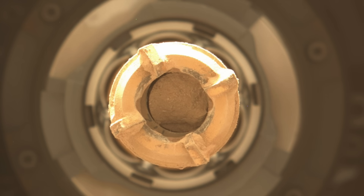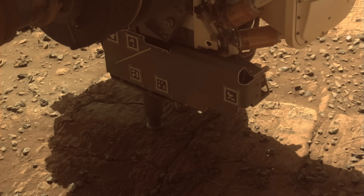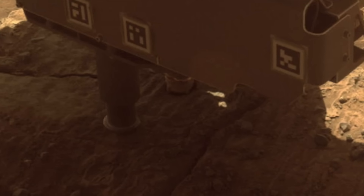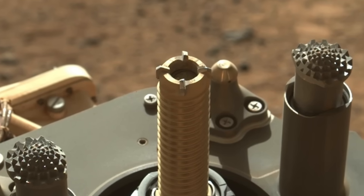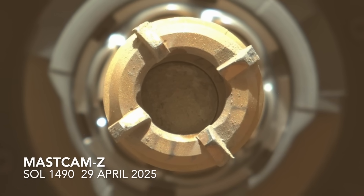The engineering team subsequently came up with a retraction sequence that was executed on Perseverance a week later. You can see in the last step that the bit is out. The view into the bit nicely shows there's indeed a core sample inside, ready to be brought on board to be inspected and sealed.